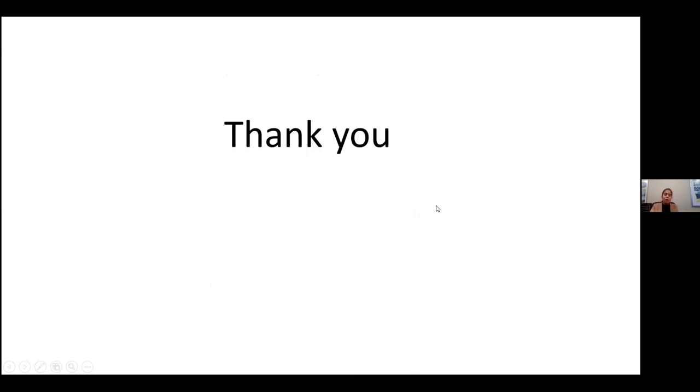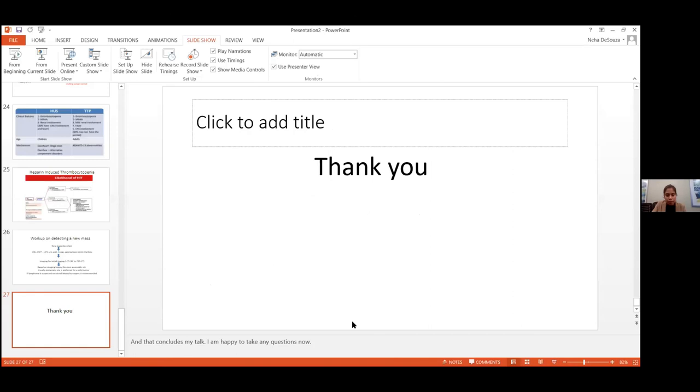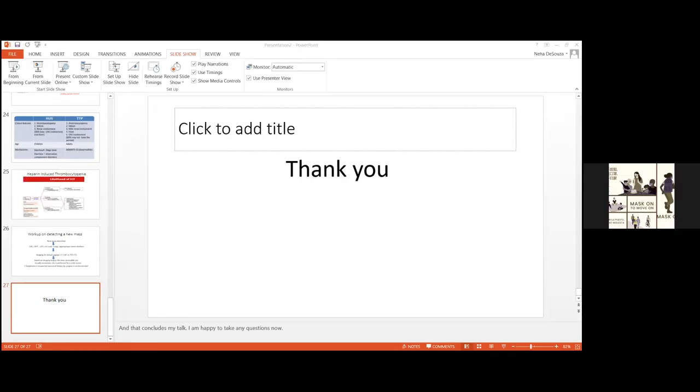With that I conclude my presentation and I'll open up for questions. You could either type your questions in the chat box or unmute yourselves.